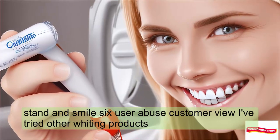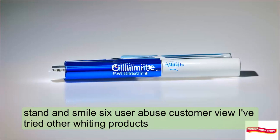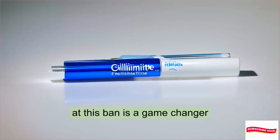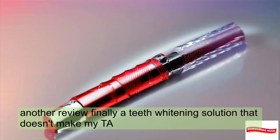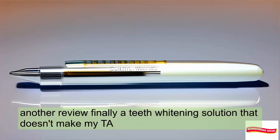User reviews: "I've tried other whitening products, but this pen is a game-changer. My teeth are noticeably brighter." Another review: "Finally, a teeth whitening solution that doesn't make my teeth ache. Thumbs up."